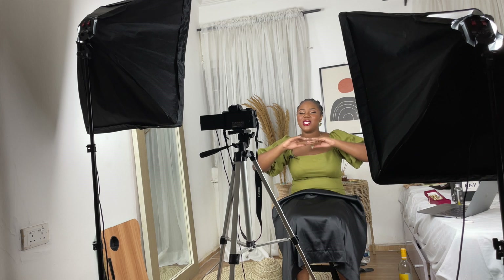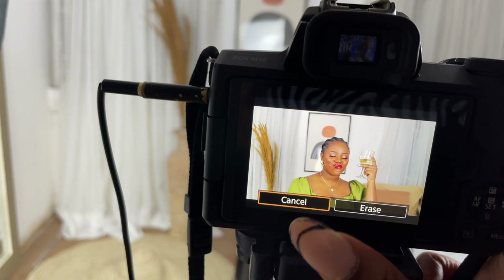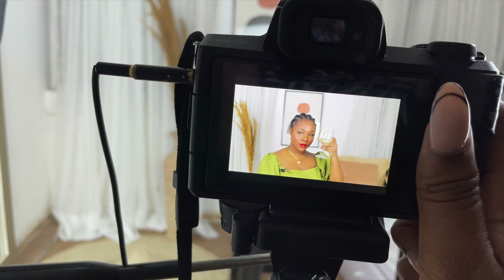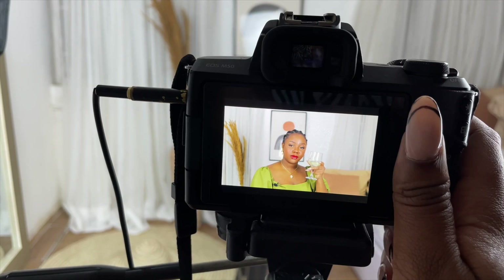Here are some of the thumbnail pictures I took — I absolutely love how they came out. I can see the attitude and the color in the pictures. I really love the energy of this video. The first video recording went well!